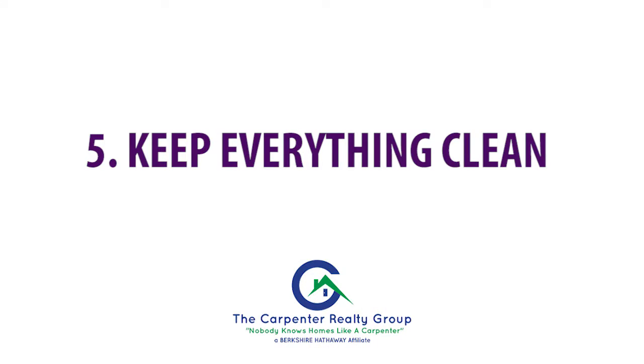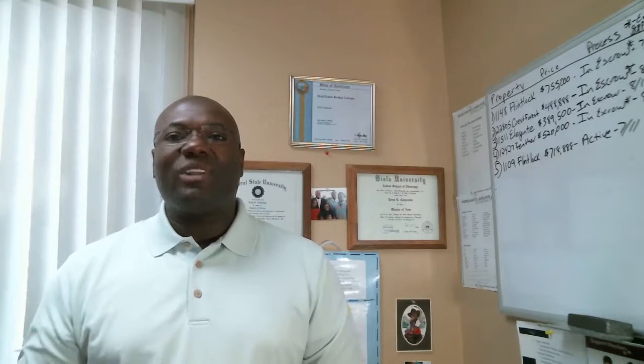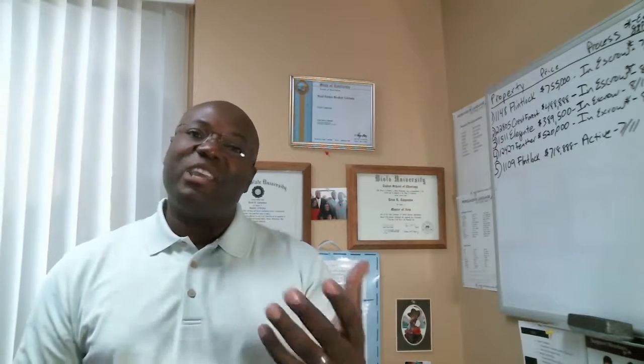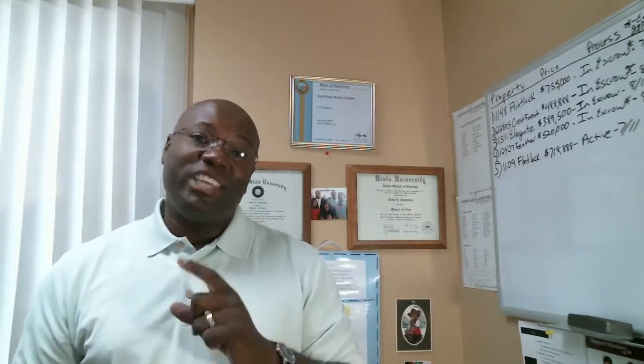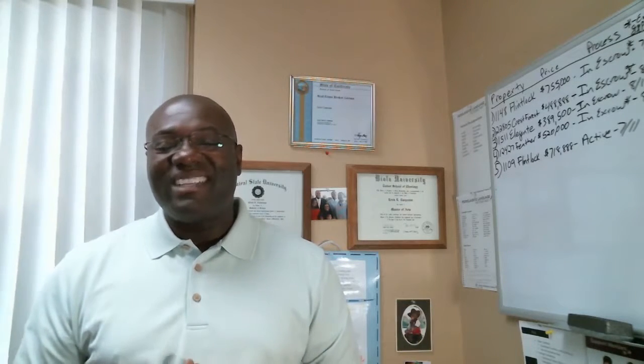My final tip is a no-brainer: keep everything clean. Regardless of whatever landscaping you have — whether it's desert landscaping or green grass — make sure that you keep it clean. It's very important because it's a pride of ownership thing. People see that if you take care of your lawn, chances are you've taken care of the inside of the home as well.